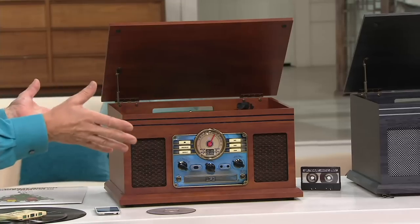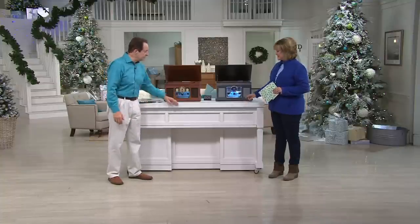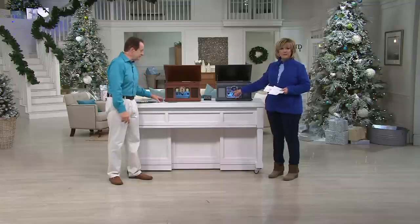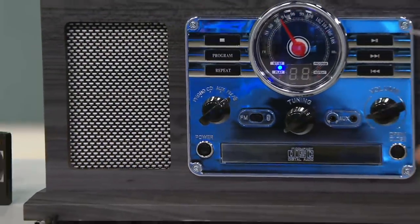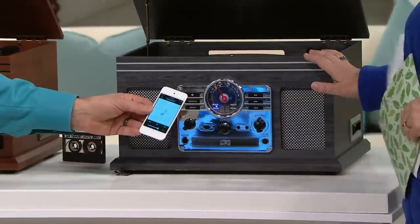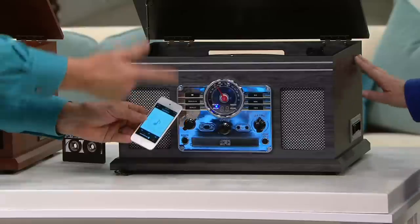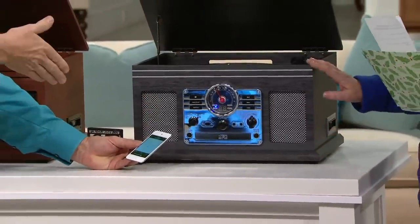Before you even turn it on, it starts conversations and people gather around. Your CD slot is in the front, and then you have a cassette slot on the side. And of course, this is also an FM radio. It also has the auxiliary input for your other devices and wireless Bluetooth connectivity. This is wireless connected Bluetooth music streaming right through there. So we call this past, present, and future — past formats, present technology, all in one unit.